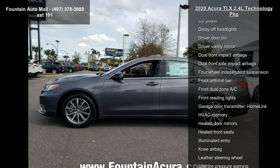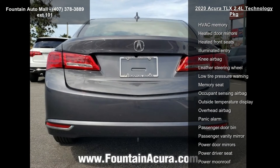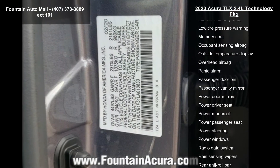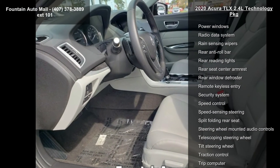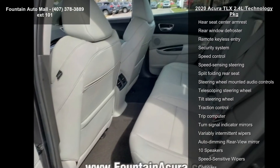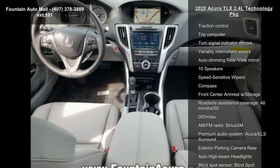Heated front sport seats, perforated Milano leather-trimmed interior, ELA Studio premium audio system, Acura navigation system with 3D view, four-wheel disc brakes, air conditioning, electronic stability control, and front bucket seats.